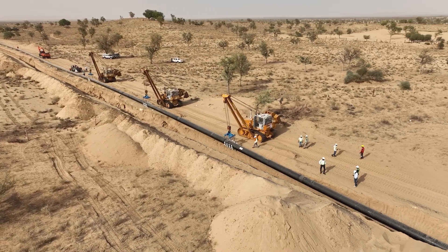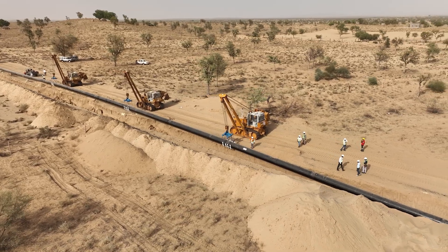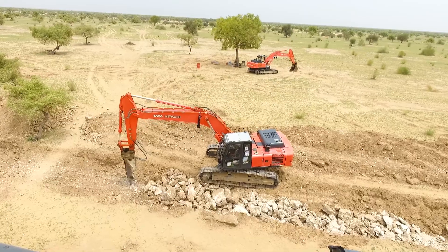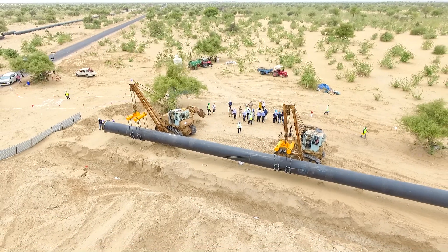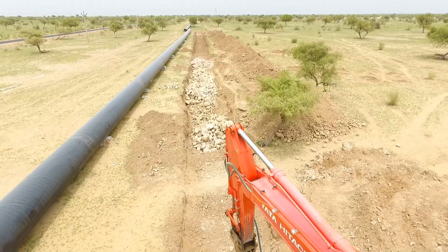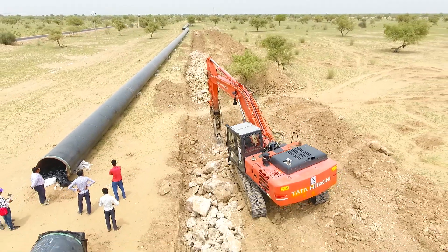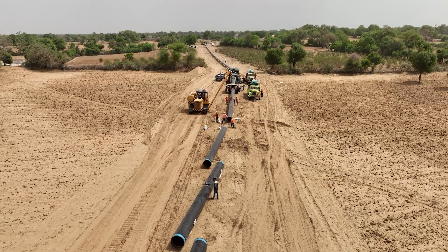The removal of sand from the surface is a crucial step in this process. Once the excavation is completed, the workers meticulously arrange and fix the large pipes in place, ensuring perfect alignment without any deviations.